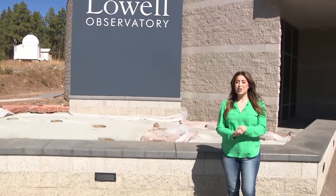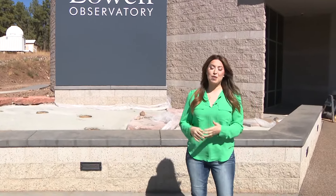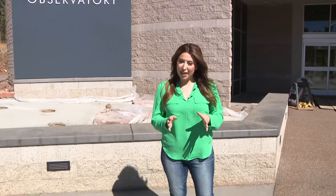Thanks so much for streaming this special sneak peek at the Astronomy Discovery Center by the Lowell Observatory. Don't forget the grand opening is November 16th. I'm Alison Rodriguez for 12 News.